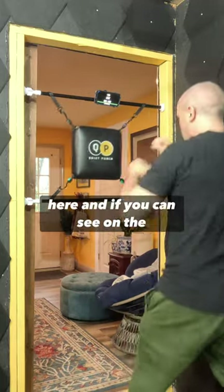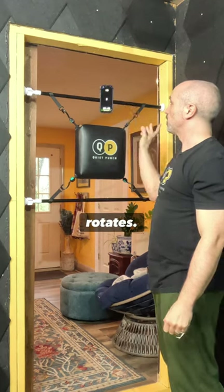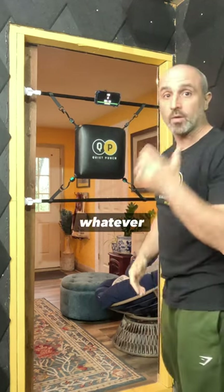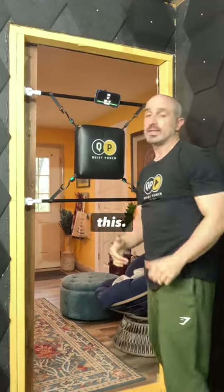Notice I'm going to work on my bag here, and if you can see on the top as I'm working, it's actually counting the punches as I go. Notice the phone holder rotates, so I can do it in portrait mode or horizontal mode, whatever I choose. When I'm working my punches, I can keep track as I'm doing this.